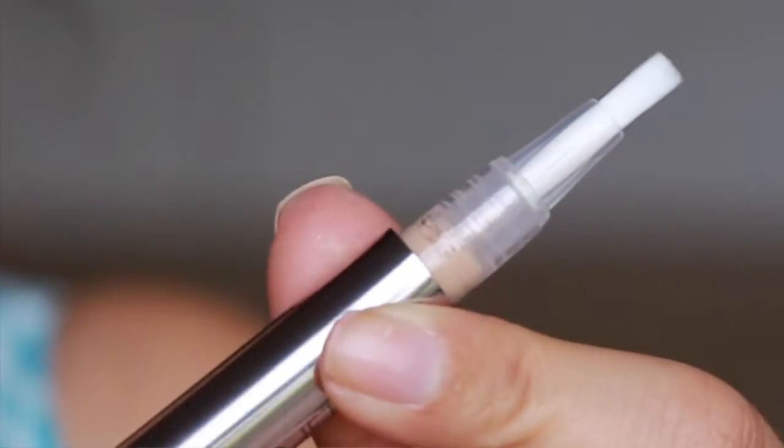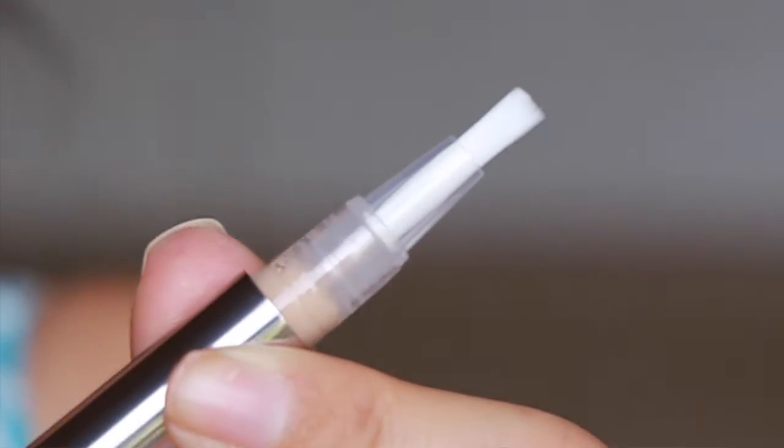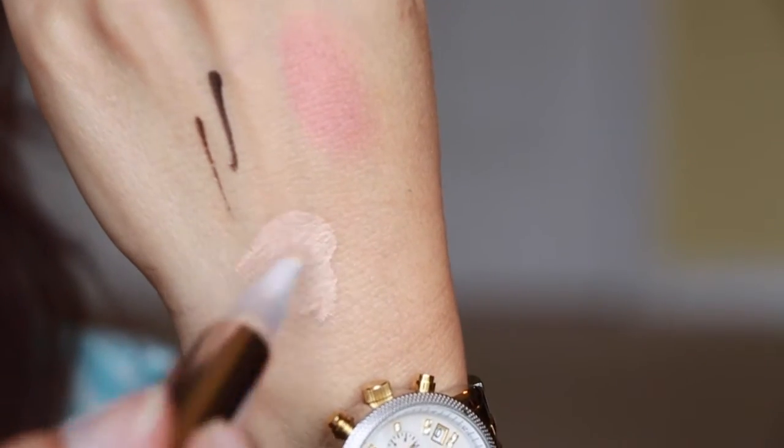Last thing in here is from Cargo Cosmetics — pretty awesome. This is a concealer pencil. It looks like one of those highlighting click pens — yep, it's a click pen. It's in shade 02, so it looks a little light, but maybe I can use it as a little highlighter or something. So that is pretty awesome.